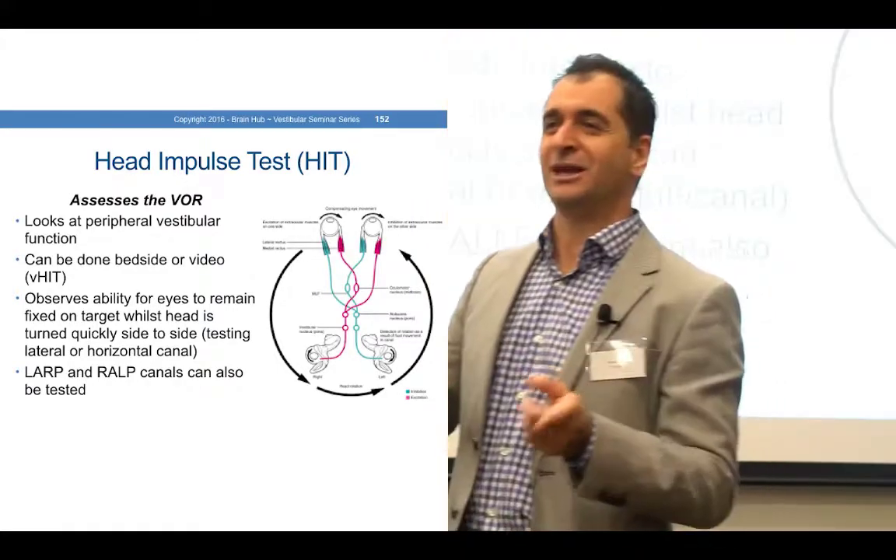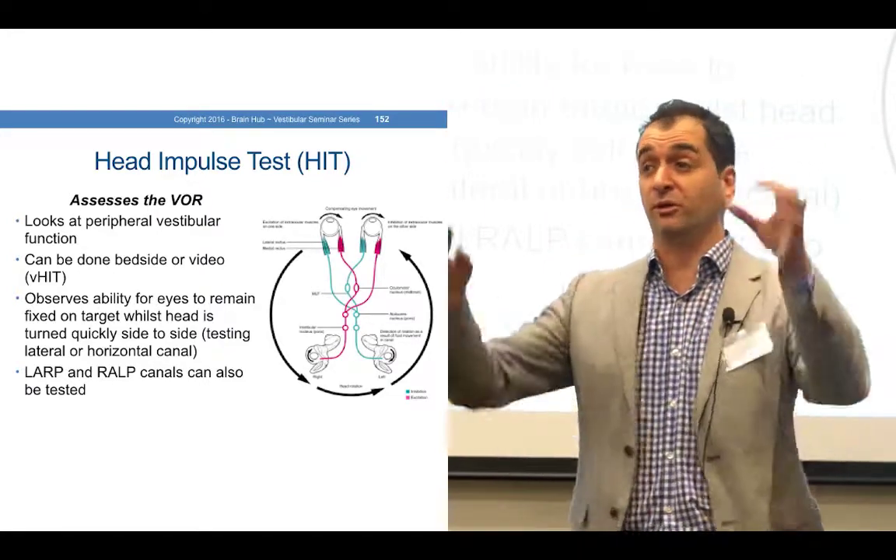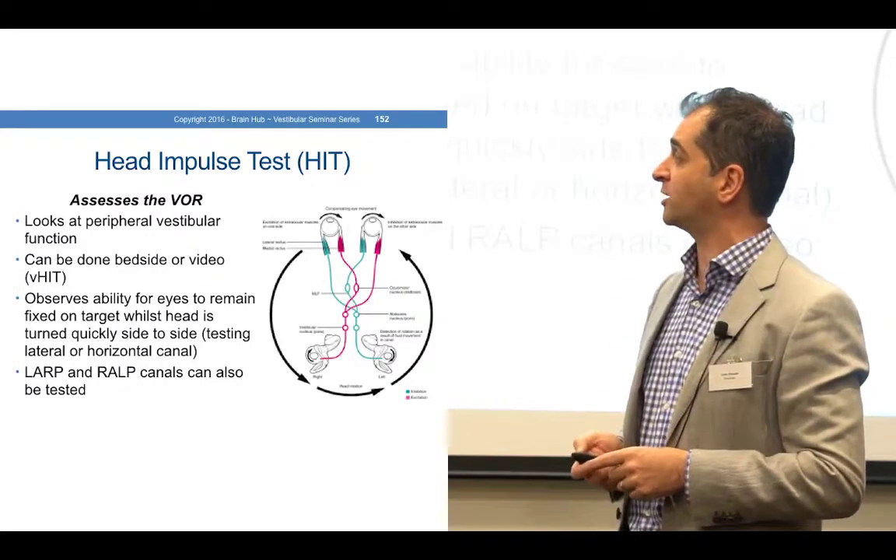We're going to show you the bedside version, but there are high-tech goggles that also measure this reflex.